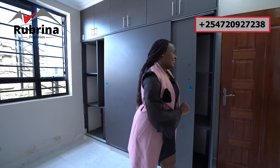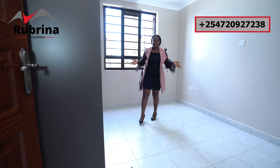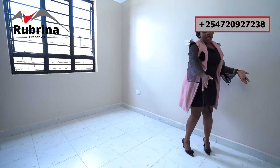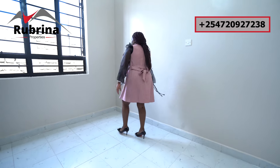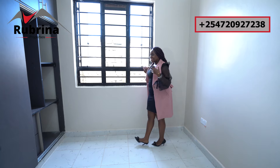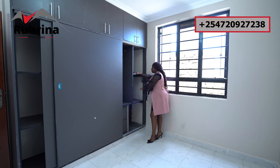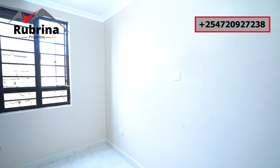Now we're in the third bedroom. It's smaller than the second but sufficient for kids — you can fit a five-by-six bed with two nightstands and still have space for storage or toys. The ceiling is high and you can change the lighting to whatever you prefer. There's a big window with amazing fresh air and a breeze. The wardrobe has plenty of space — perfect for a boys' room with room for trousers, shorts, t-shirts, and all their linen.